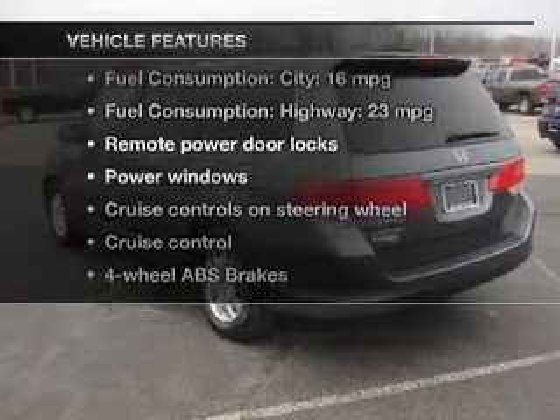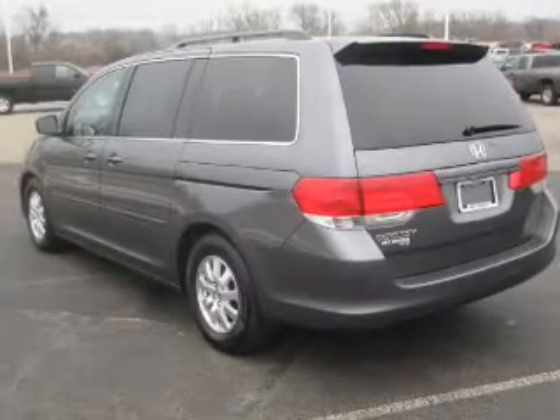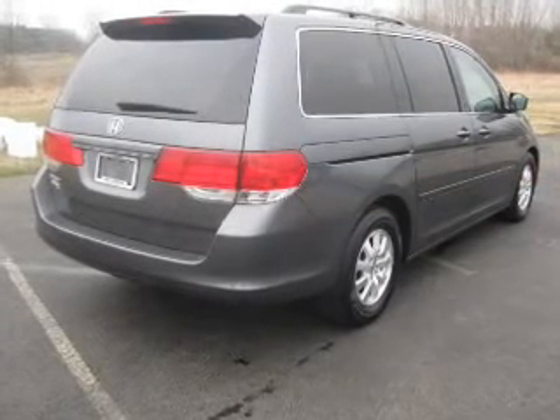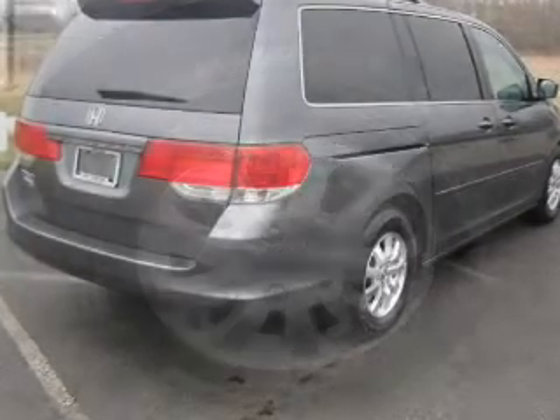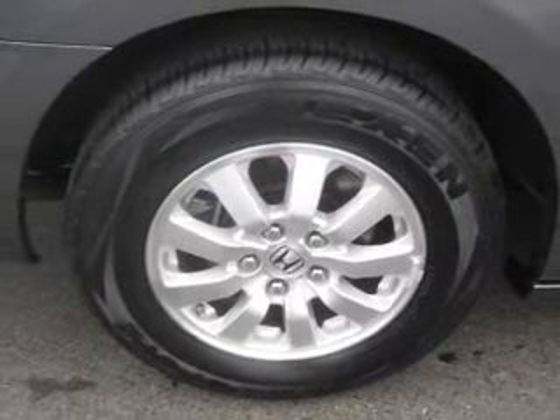you won't want to miss out on the opportunity to own this amazing ride. Keyless entry, power door locks, power windows, cruise control, an AM-FM stereo with multi-disc CD changer, satellite radio, and power mirrors.